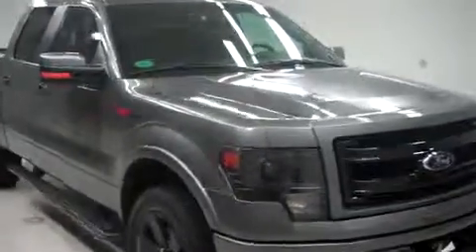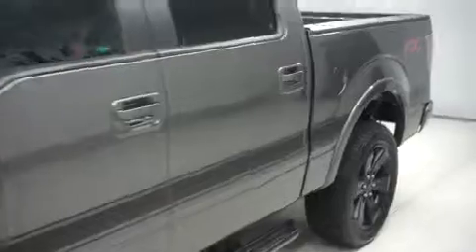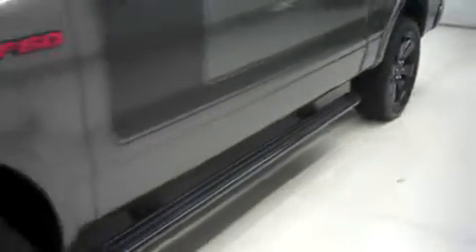This is Lens stock number B6811, a 2013 Ford F-150. This is the FX4 package in sterling gray metallic. This truck is crew cab short box with four wheel drive and has 6,000 miles on a 3.5 liter motor.